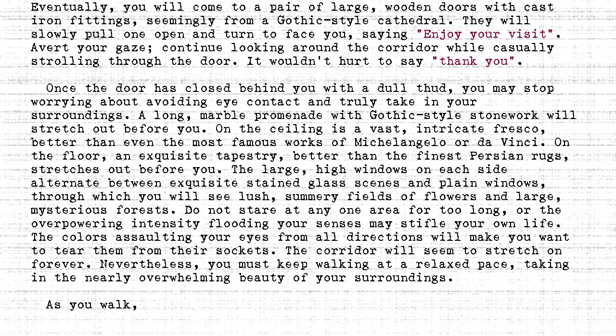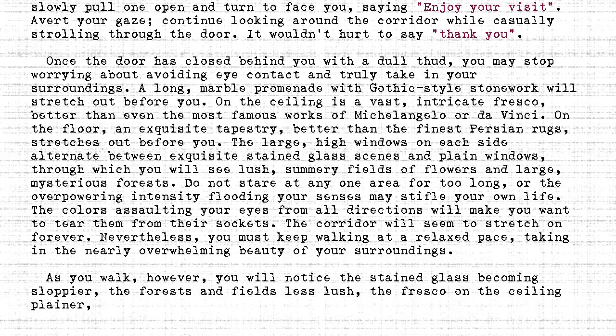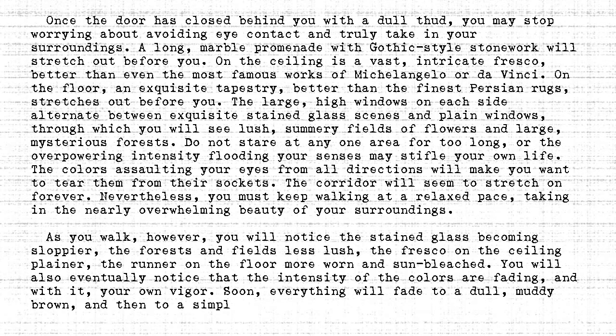As you walk, however, you will notice the stained glass becoming sloppier, the forests and fields less lush, the fresco on the ceiling plainer, the runner on the floor more worn and sun-bleached. You will also eventually notice that the intensity of the colours are fading, and with it, your own vigour. Soon, everything will fade to a dull, muddy brown, and then to a simple greyscale.